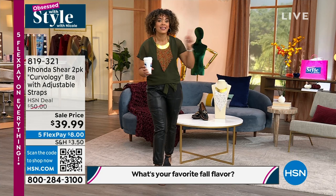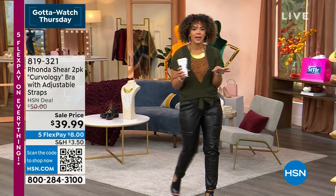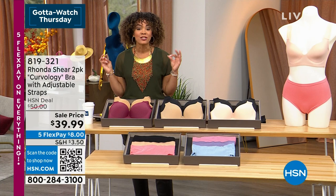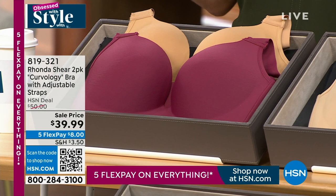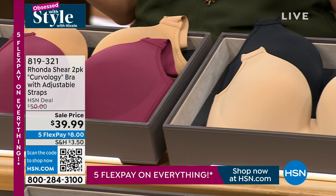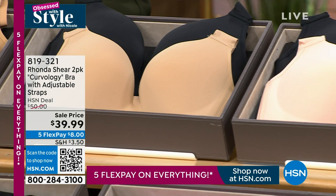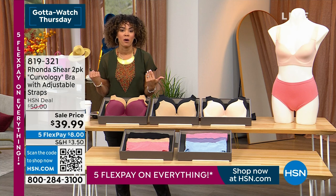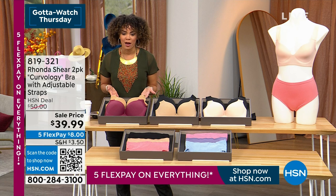Let's dive into our first item. I love that we're starting with intimates, ladies, because in order to have your top laying right and look fabulous in your new clothes, you've got to start with your foundation. This from Rhonda Shear is a two-pack at $39.99 — the Curveology bra. It has adjustable straps in the back. Color options include black and beige, pink beige, suntan, and deep. Sizing is extra small to 3X. Shop your bra size the same way you shop your blouse size. Item number 819-321.